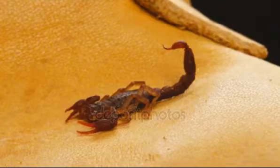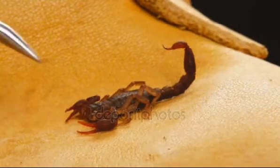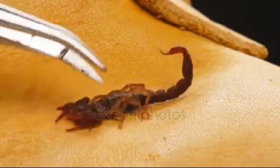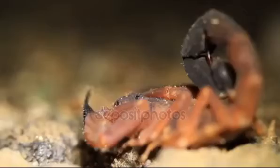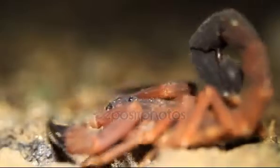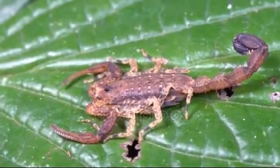How can you tell if a scorpion is poisonous? There is only one rule: if the scorpion has a thick tail and small pincers, it is venomous. The prominent body parts are the main weapon — scorpions with thick tails kill their prey with a venomous sting, while scorpions with big pincers catch their prey with them.